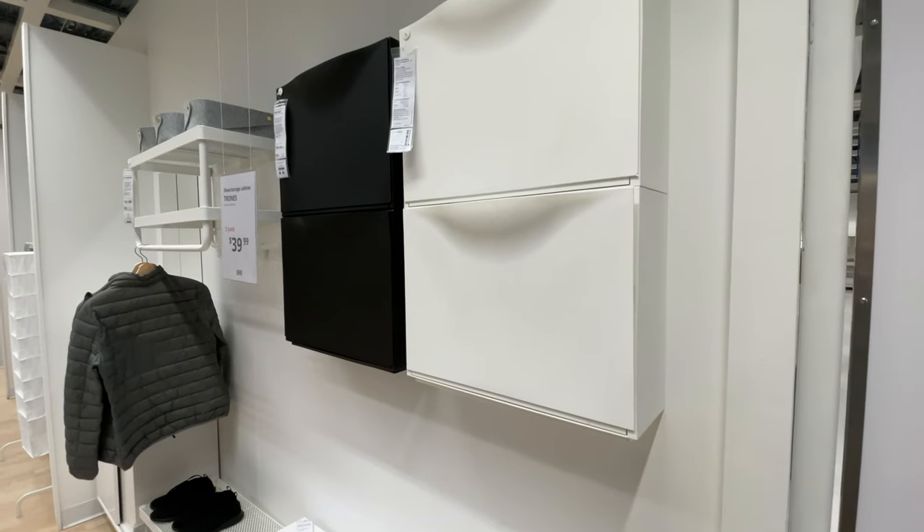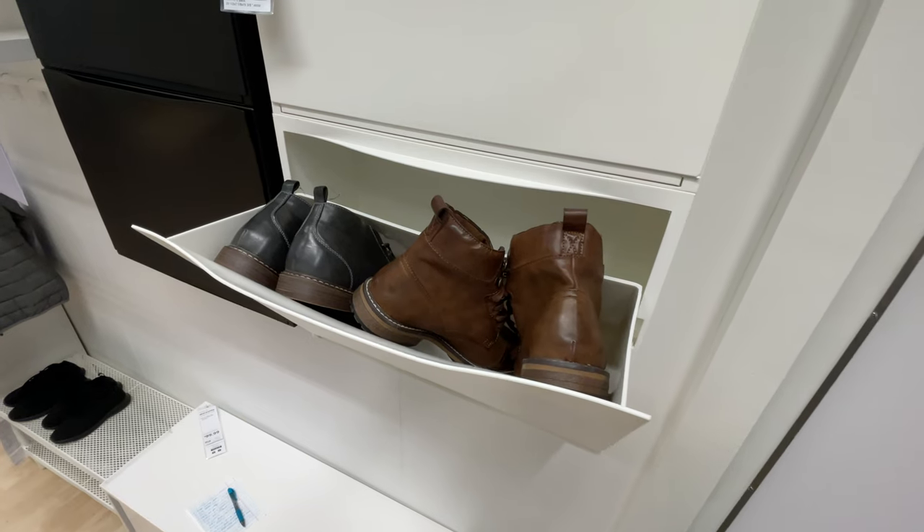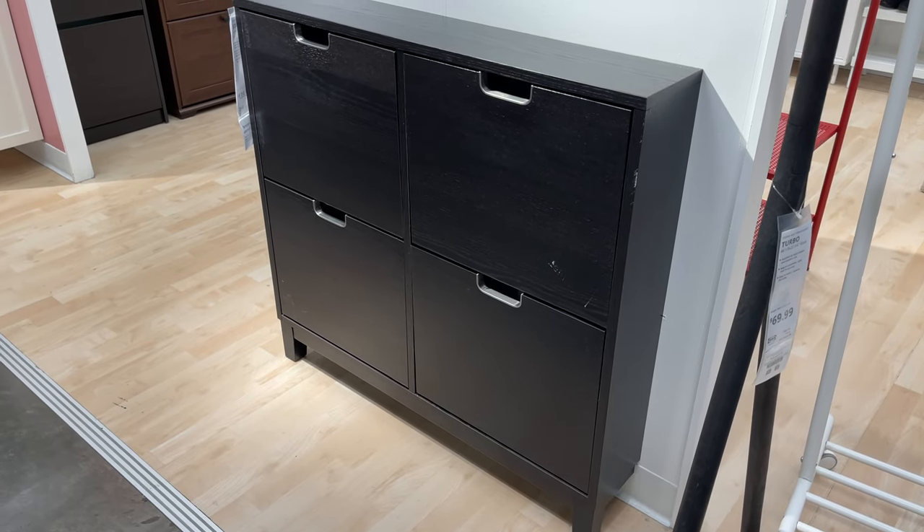Shoe storage is always a challenge in tiny spaces. If your entryway or hallway has the depth to accommodate these bins, they tip out for perfect out-of-sight storage, yet keep your shoes right at hand. They come in both plastic and composite wood versions to fit your needs.